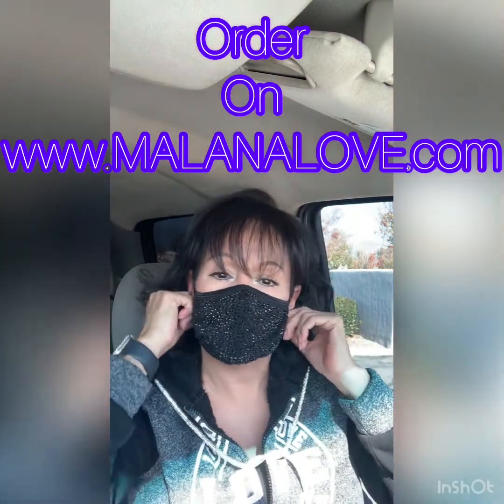I forgot to show you my face mask! I have these on my website, milanalove.com, in all colors. Bling bling, right? Okay, I'll be back. So I'm back in my shop.